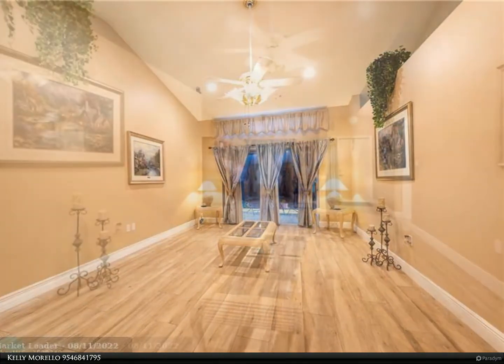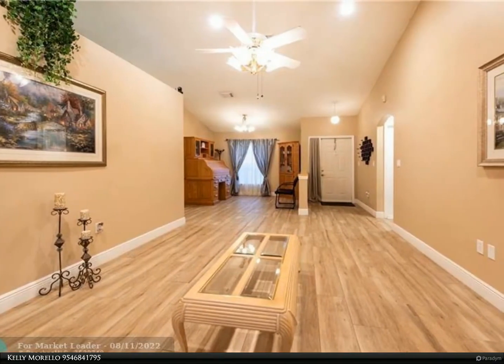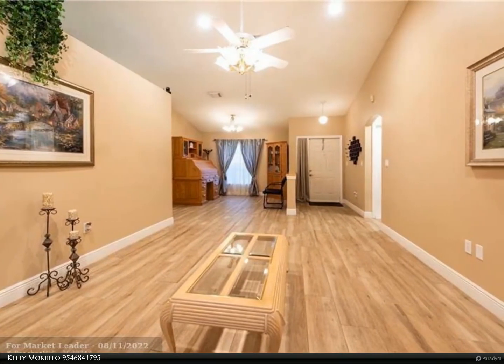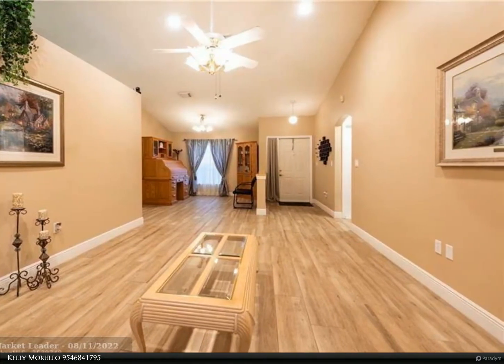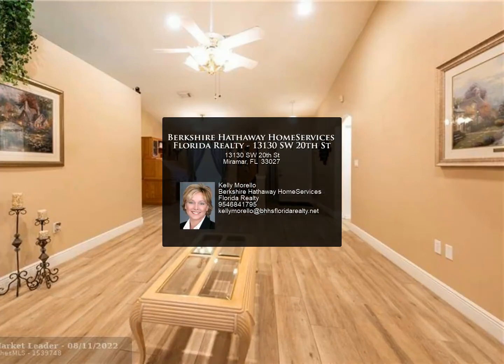Roof is 10 years old and treated every 6 months with mildicide. Low HOA of $60 per month features a playground, volleyball, and tennis. Walk to Miramar Park and drive minutes to Pembroke Lakes Shops and Mall.